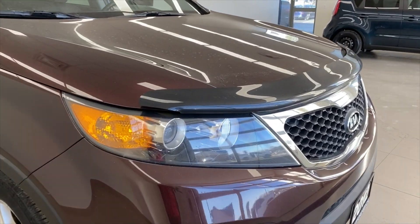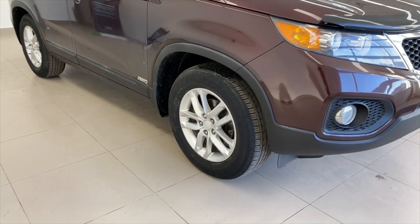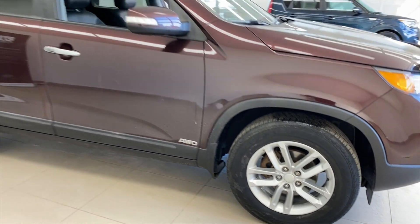You can see out front you've got projector beam headlights right there, and you've got protective beam fog lights. Alloy wheels down here — nice sharp looking wheels. There's the all-wheel drive badge there as well.